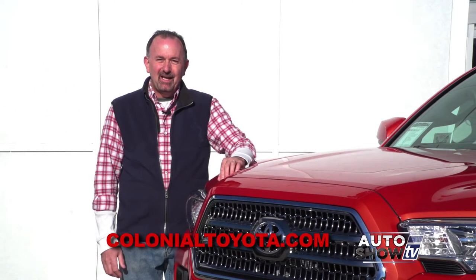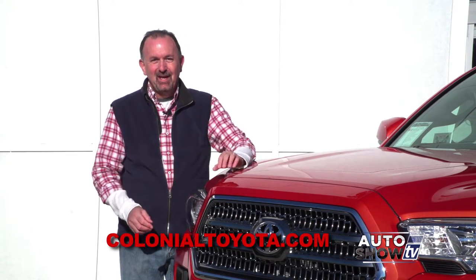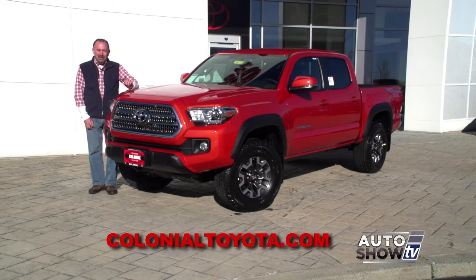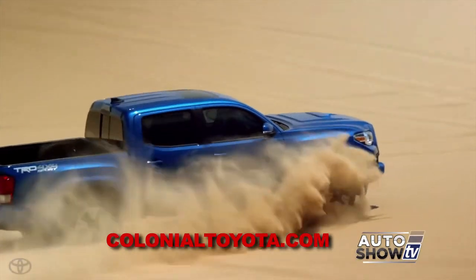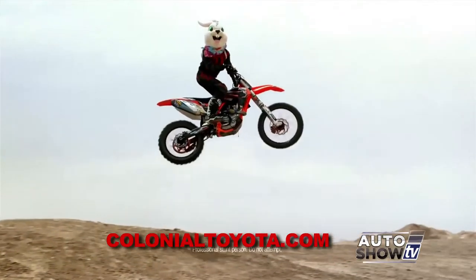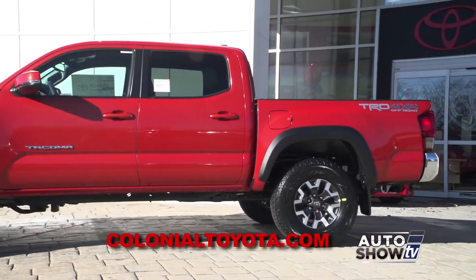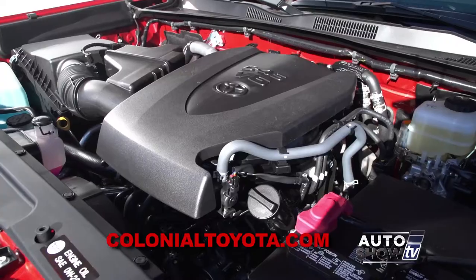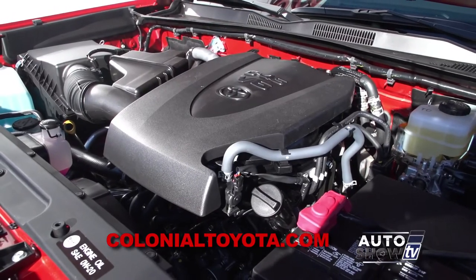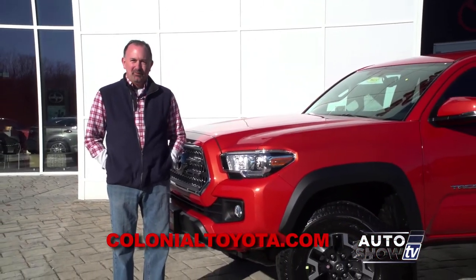It has been 10 years since the last redesign — because you don't mess with success. The all-new 2016 redesigned Toyota Tacoma is here at Colonial Toyota in Smithfield, Auto Show TV's Toyota Experts. You've probably already seen the commercials and the slogan 'Play Now' — the motorcycles flying by, the donuts in the sand, and the jumps. This new generation Tacoma is a complete redesign, from the rugged exterior to the refined interior and instrument panel, with a new engine.